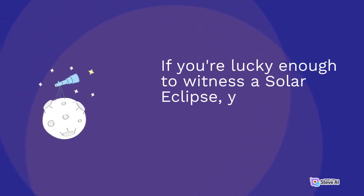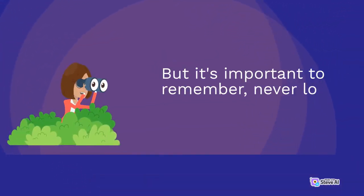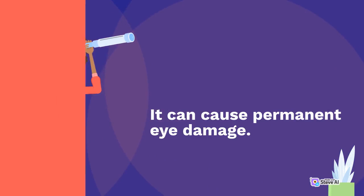If you're lucky enough to witness a solar eclipse, you'll see a beautiful ring of light around the moon. But it's important to remember, never look directly at the sun during an eclipse. It can cause permanent eye damage.